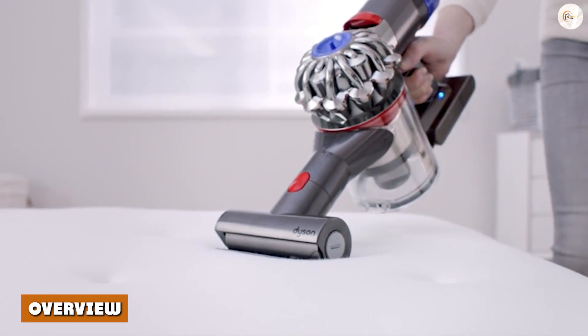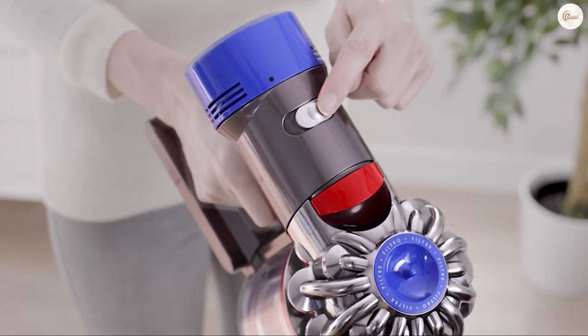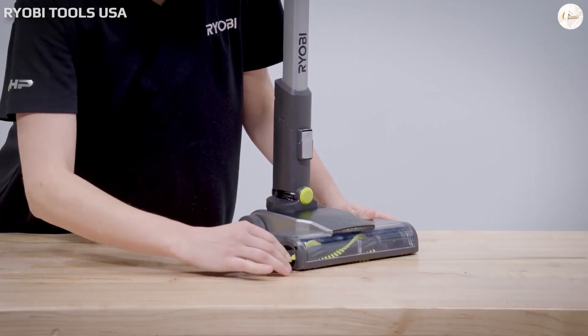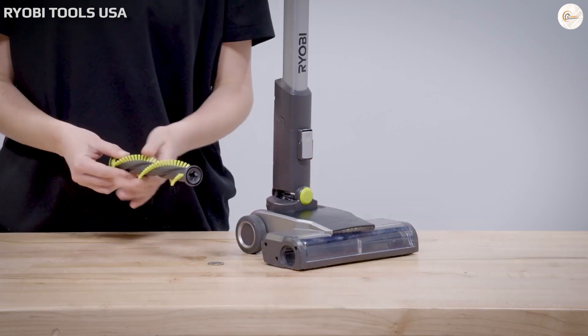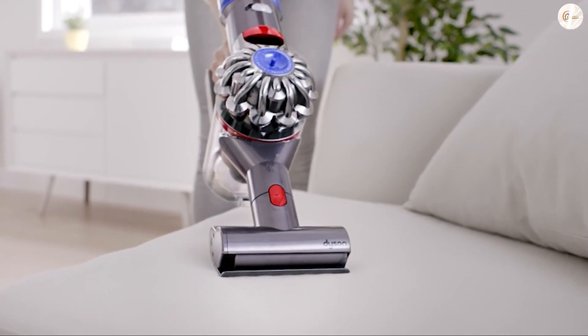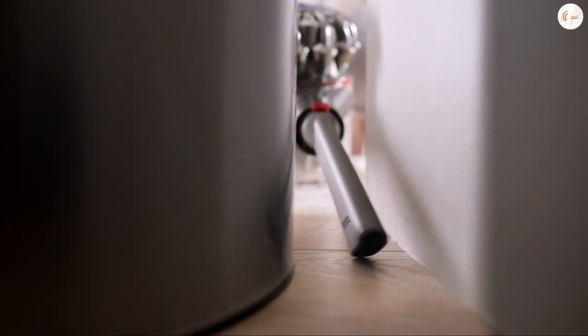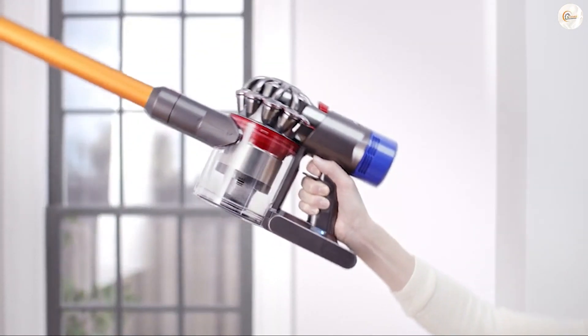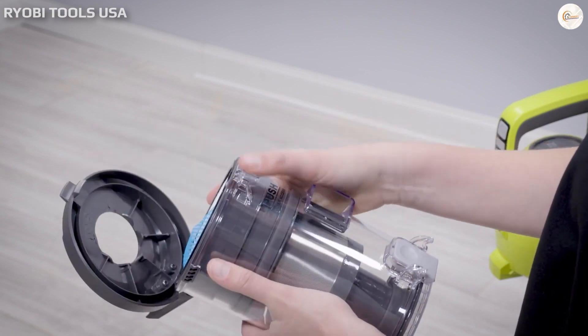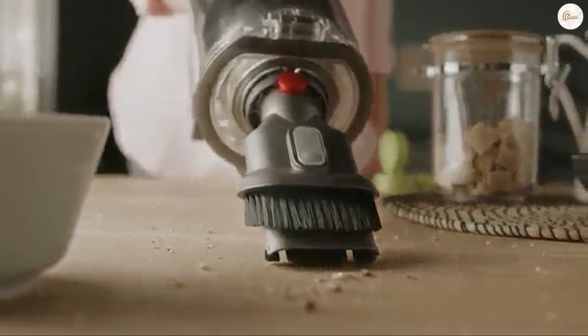Both Dyson and Ryobi make vacuums that offer exceptional performance and technologies. The Ryobi Evercharge vacuum cleaner offers great features at a reasonable price, and it is quite portable, convenient, and a handy product. But if you are looking for vacuum cleaners with advanced features and price is not an issue, then the Dyson V15 is the most powerful and efficient vacuum cleaner today. It can clean any dust particles in a single sweep and really showcases the research and innovations that Dyson invests in.